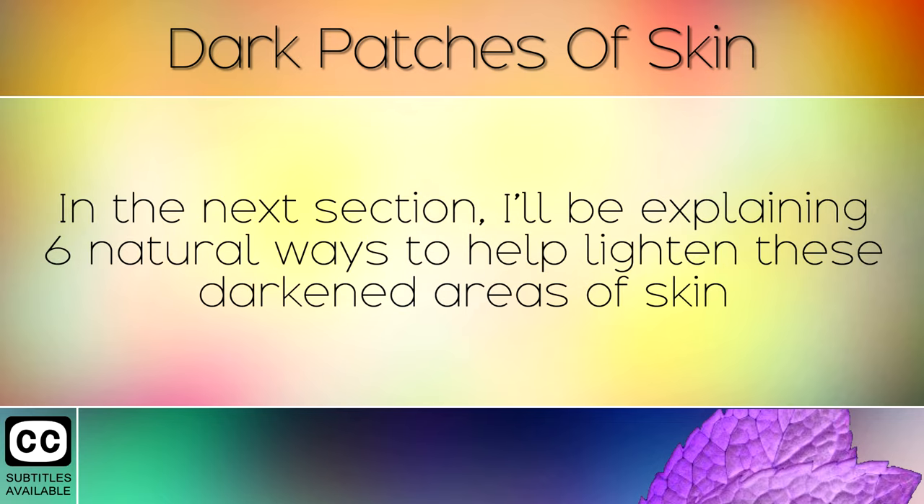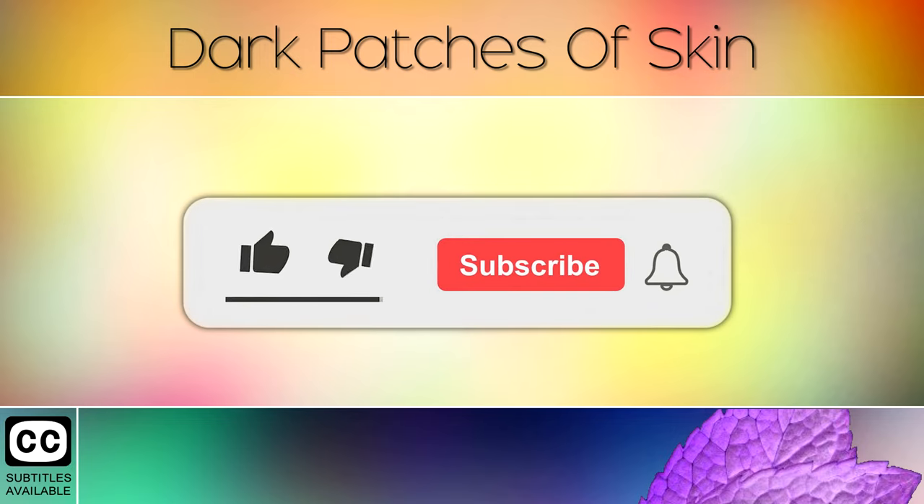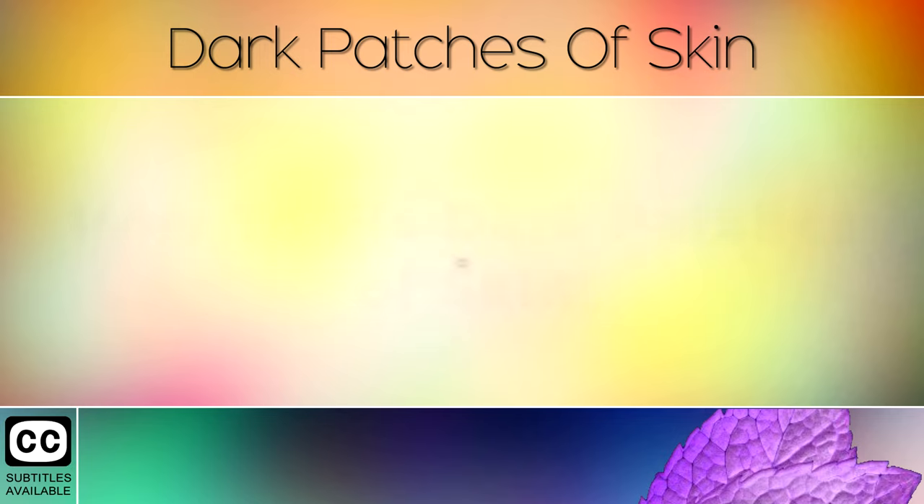In the next section I'll be explaining 6 natural ways to help lighten these darkened areas of skin back to normal, and also how to fix the underlying problem. Please tap the like button below — this helps me reach more people with these life-changing health tips and remedies.